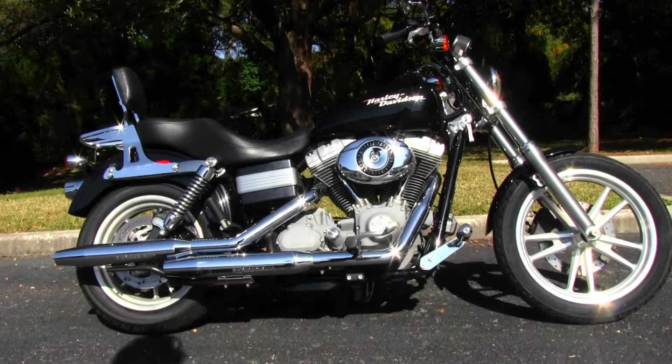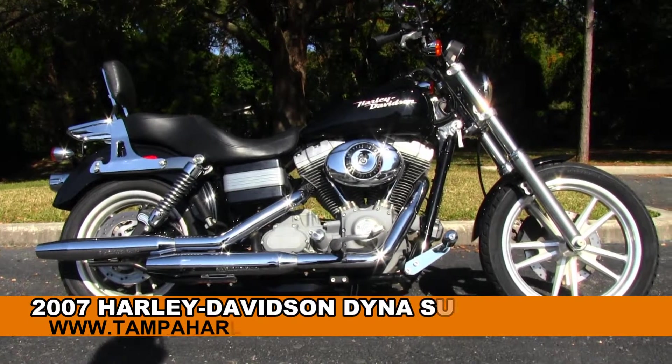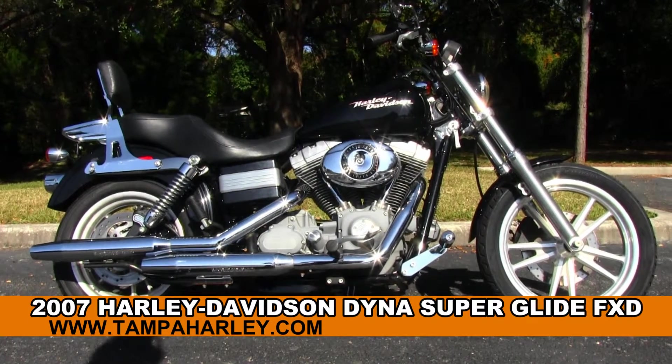Welcome, guests of the real famous Gulf Coast Harley Davidson. Today I've got for you this exciting used 2007 Dyna Superglide.